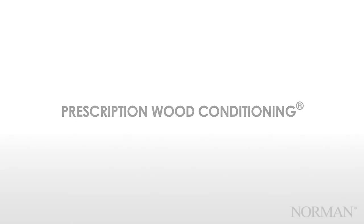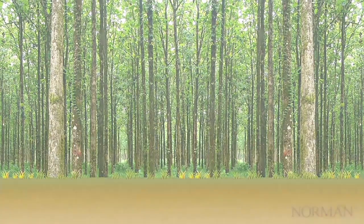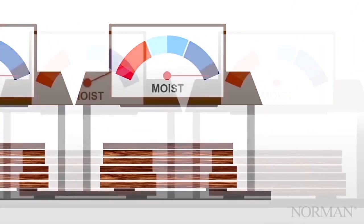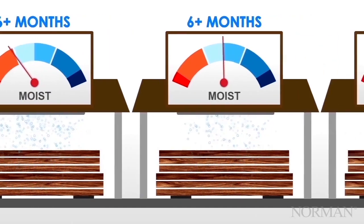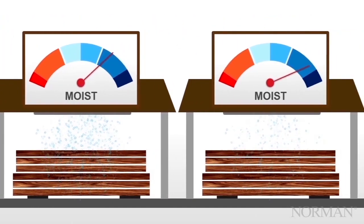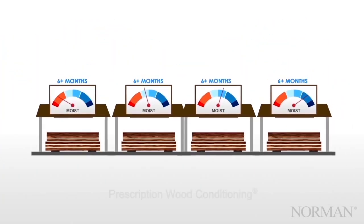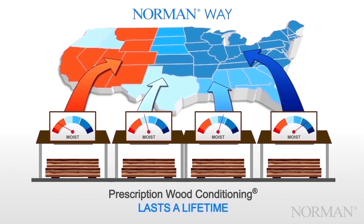Prescription wood conditioning. We source lumber from all over the world, including lumber farmed and harvested ourselves. Prescription wood conditioning is our proprietary process that reclimatizes the wood to its final resting place. It ensures that the shutter your customer receives has been dried to the optimal moisture level for their location. The wood is then shipped to one of our manufacturing facilities, where it is milled and manufactured into shutters, put in a box, and then shipped all over the world. Acclimating the shutter helps reduce warping and swelling of the wood and prevents long-term damage.